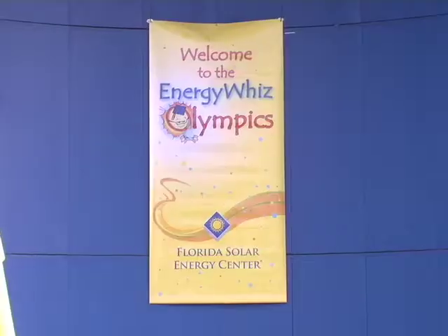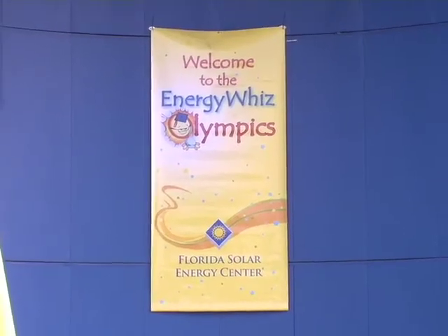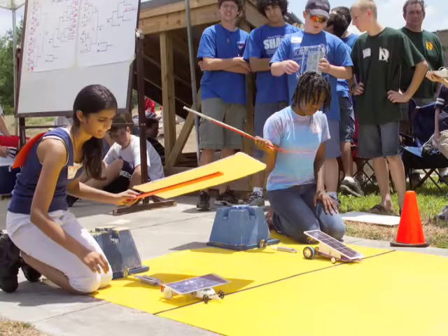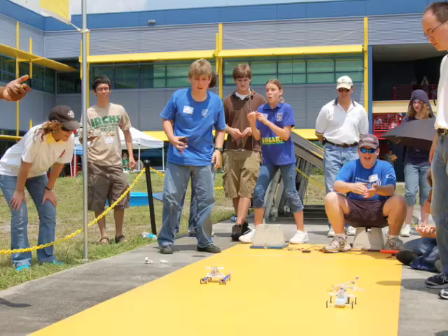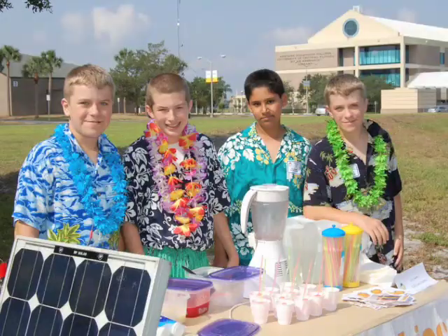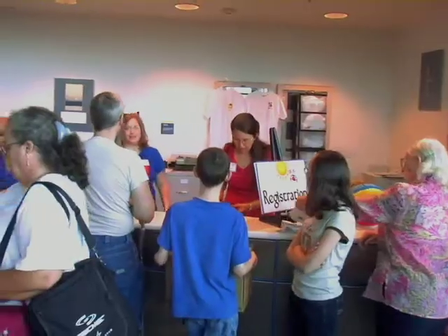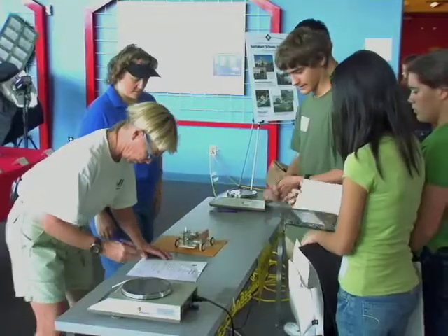This is the 16th year of the EnergyWiz Olympics, hosted by the Florida Solar Energy Center. The event started with the Junior Solar Sprint and has grown to include the Hydrogen Sprint, Energy Innovations, and Hands on Hydrogen, which is the conclusion to the Middle School Science Bowl.